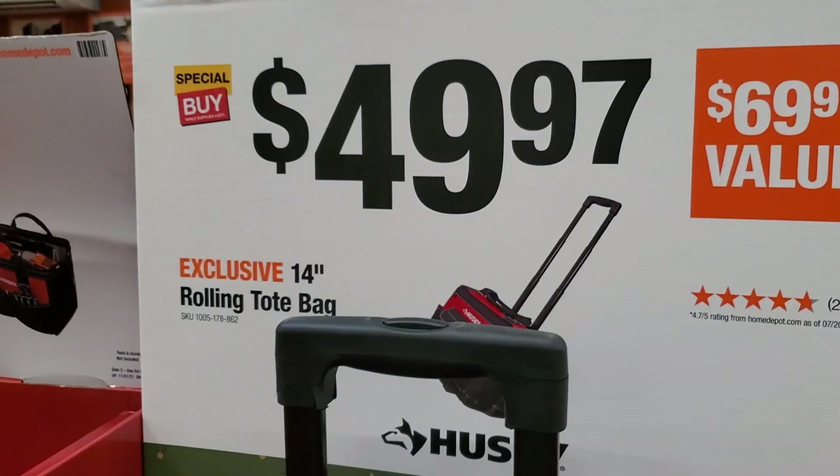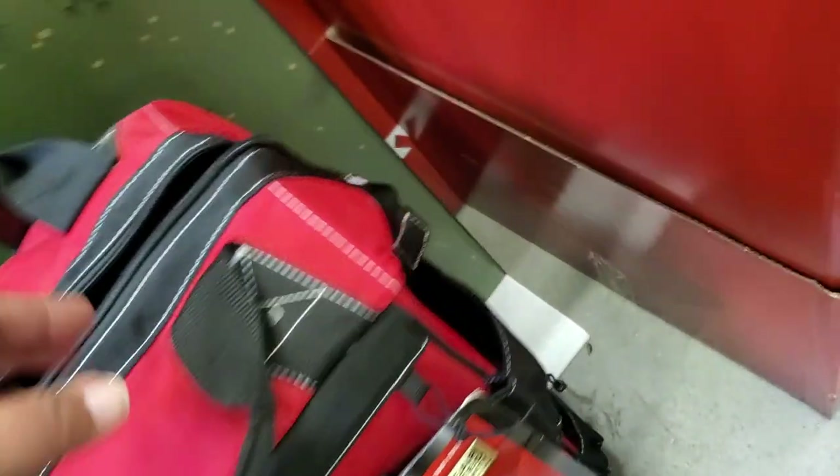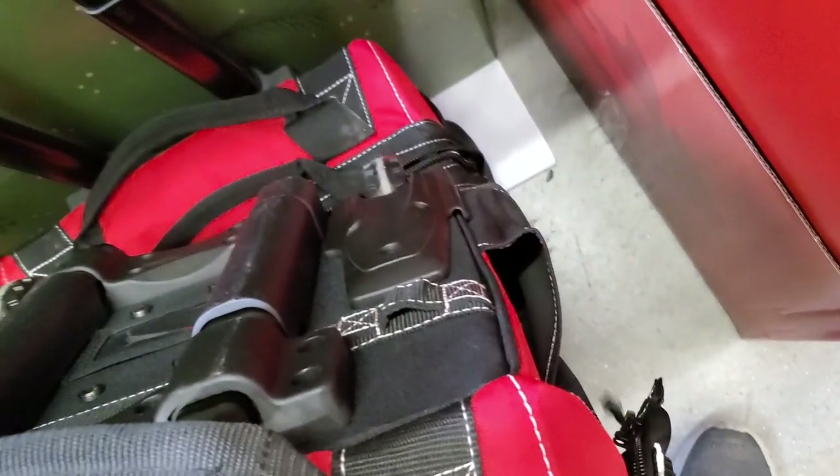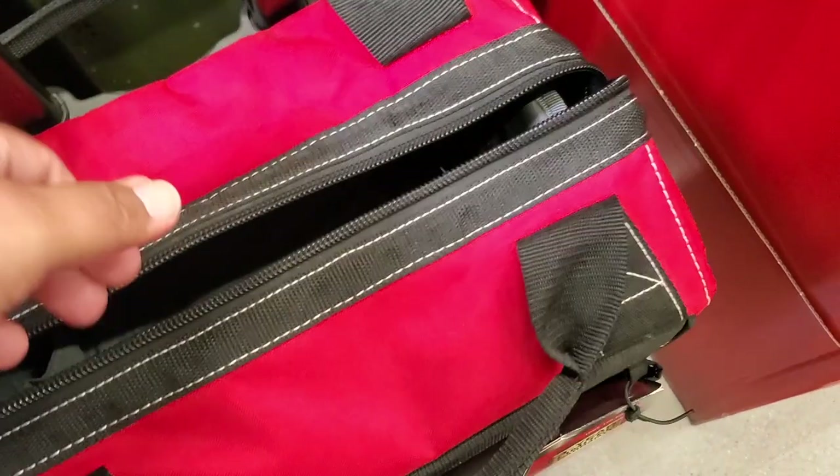$49.97 for the 14-inch rolling tote bag from Husky — a really nice bag with a lot of pockets on the sides, nice wheels on the back, thick handles. Overall pretty durable — you guys know Husky — and some pockets inside too.